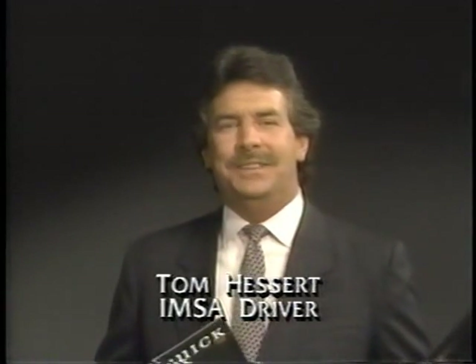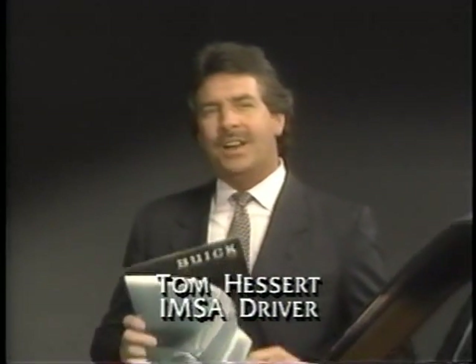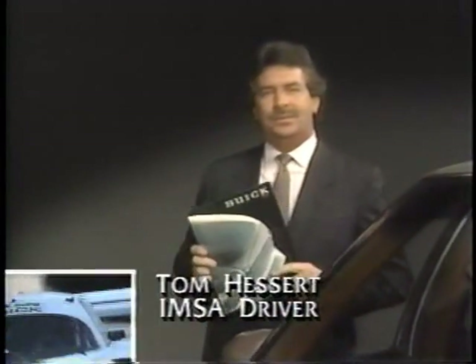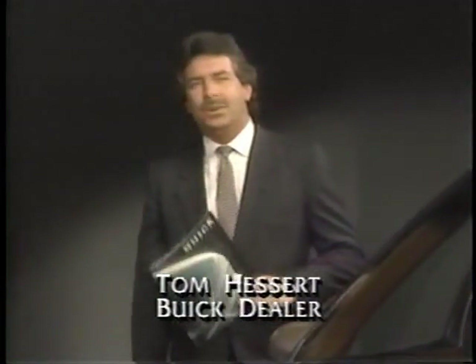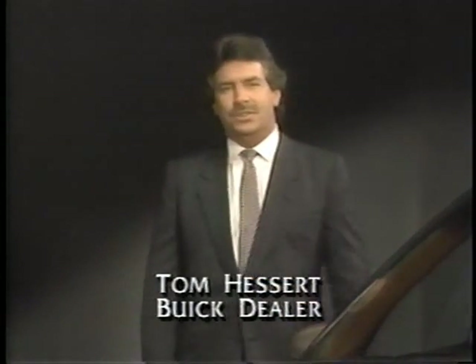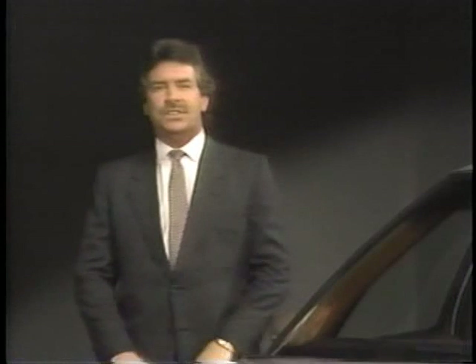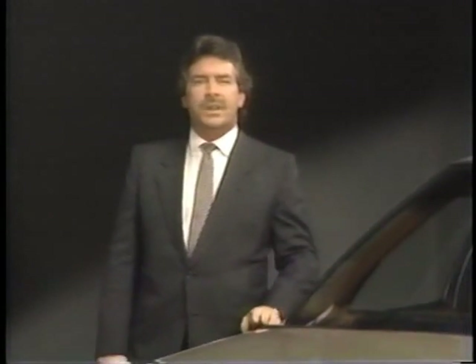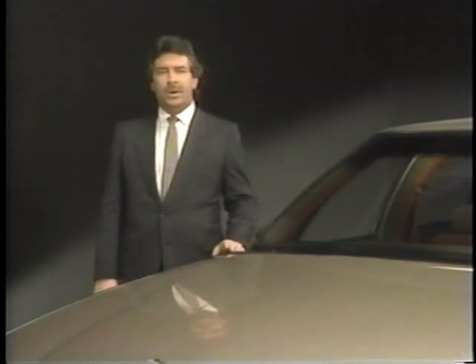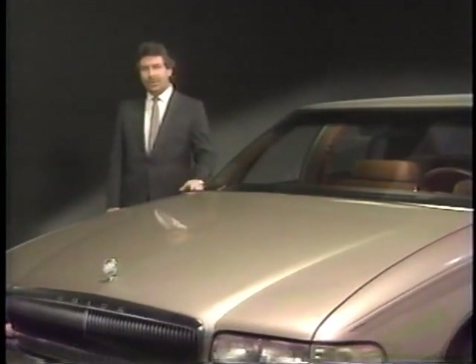Hello, everyone. My name is Tom Hesert. You might not recognize me, but you can find a picture of my Buick-powered IMSA Camelite race car in this brochure. And maybe you might even know someone who purchased a new Buick from my dealership in Cherry Hill, New Jersey. I got some exciting news to share with you. There are new Buicks on the Great American Road. Just two of them are the 1991 Park Avenue and the 1991 Park Avenue Ultra.